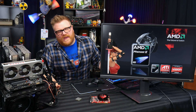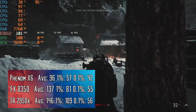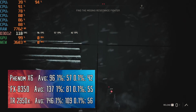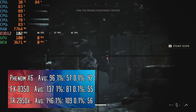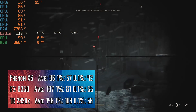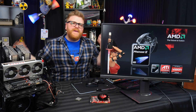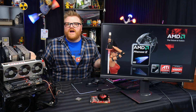In Battlefield 5 the Phenom does 96 fps average at 1080p high settings, with a 1% low of 57 and a 0.1% low of 42. But the FX series gets almost 40 fps better — 137 fps average, 1% low of 81, 0.1% low of 55. Threadripper is only about 10 fps better than FX. So the FX holds its own at 1080p, but there's a big disparity versus the Phenom in modern titles.